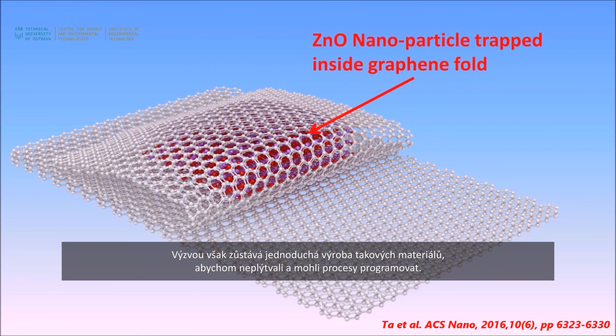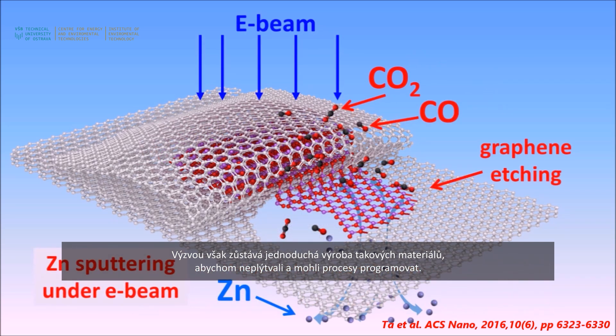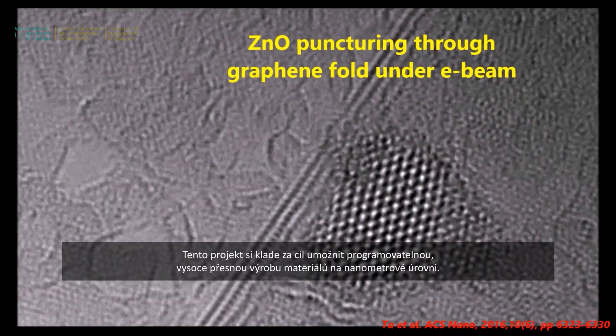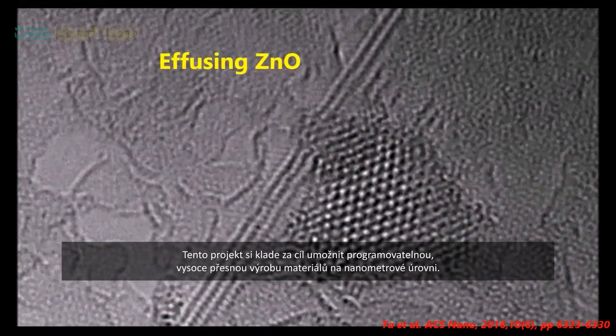To fabricate at that scale in an easy manner — where we're not wasteful and where we can program it — is still a challenge. This project aims to provide, in a programmable manner, very high precision nanometer-scale fabrication of materials. That is the big goal.